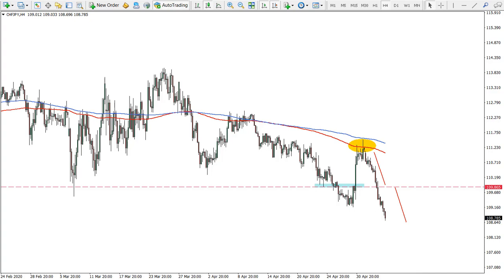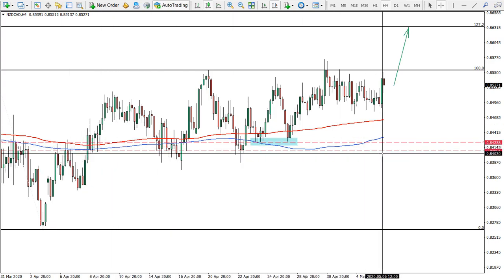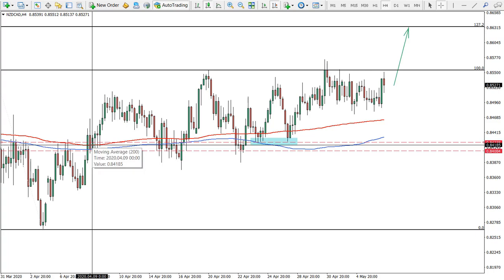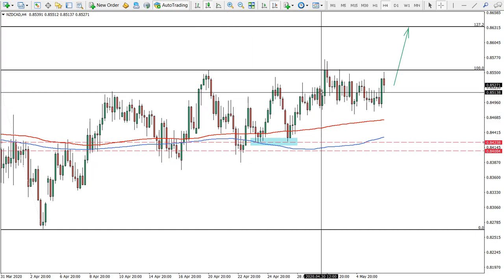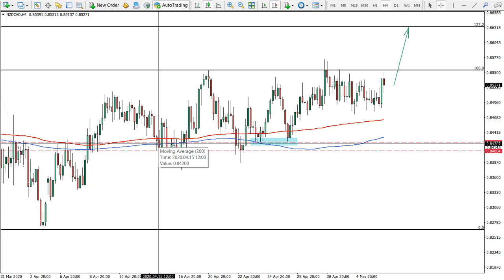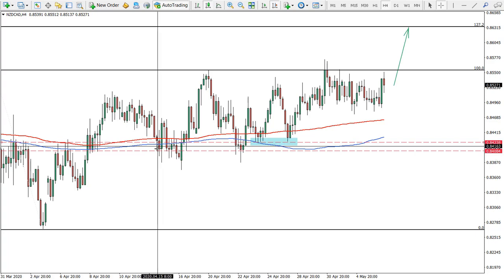Now for today we have New Zealand Canadian Dollar, and it looks interesting. There has been massive range trading going on from the beginning of April with no big move. However, we can see higher highs and higher lows being printed, which is clearly a pattern of an uptrend. We can also see that both moving averages — the 200-period exponential and simple — were rejected.